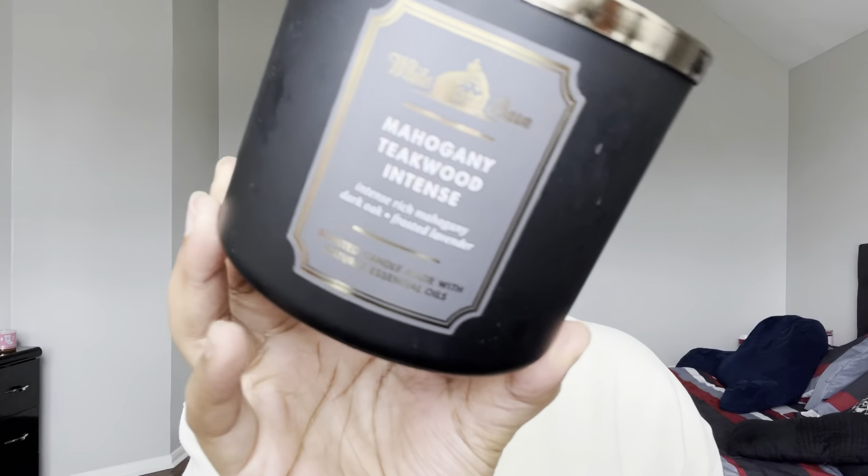The next candle was burnt by my husband — this is the Mahogany Teakwood Intense. It's Rich Mahogany, Black Teakwood, Dark Oak, and Frosted Lavender, and it burns really well. It's a really nice, sexy man scent. If you're looking for candles or home fragrances for your man, dad, or brother, this is always a really, really good go-to scent. It smelled amazing and I highly recommend it.